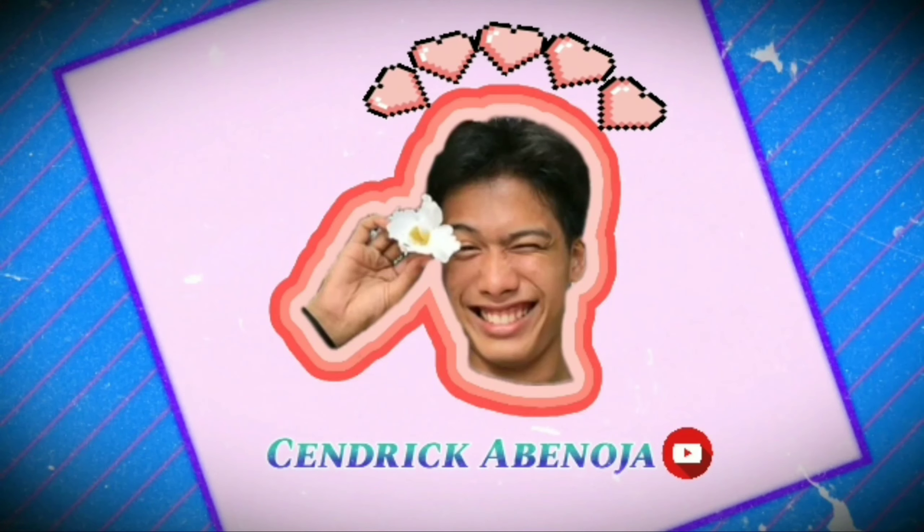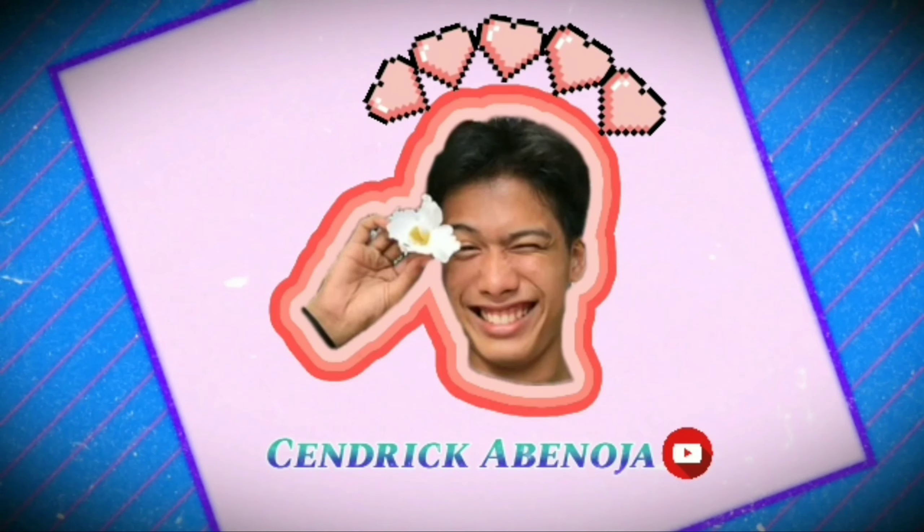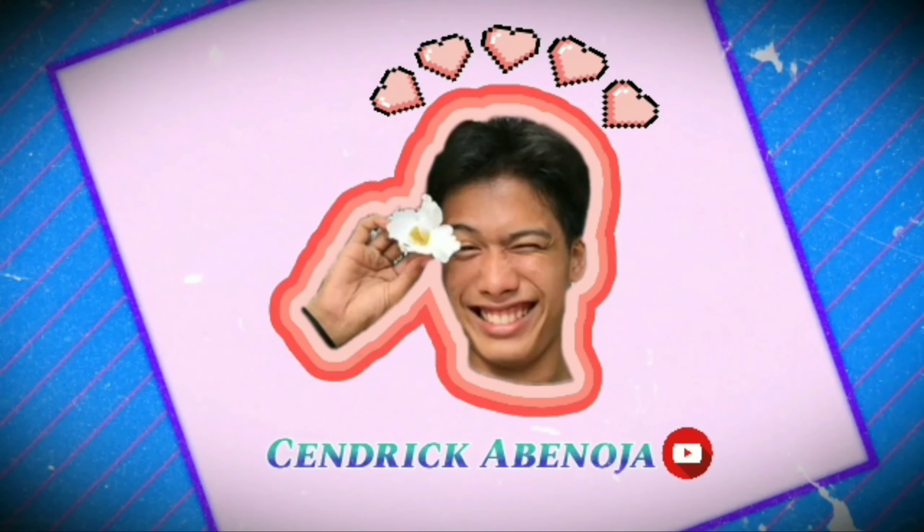Hey guys, it's me, Sandric. Welcome back to my YouTube channel. And for today's video, I'll be showing you some outfit ideas.